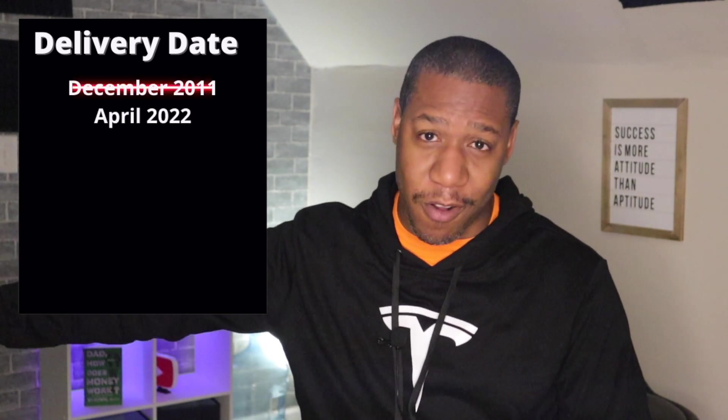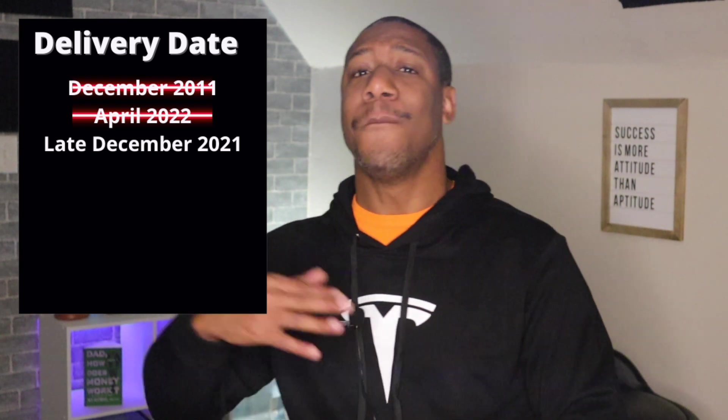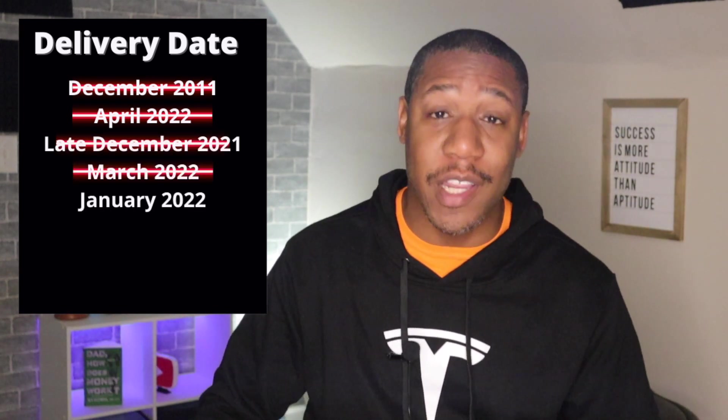Back in August of 2021, I put an order in for a Tesla Model Y and originally the delivery date was scheduled for December of 2021. However, it got pushed back all the way to April of 2022, then moved up to the last part of December 2021, then March of 2022, then January of 2022.